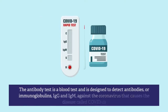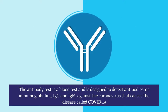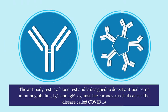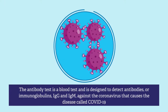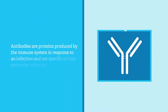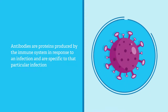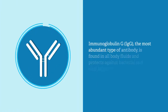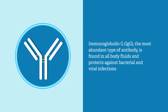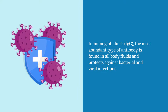The antibody test is a blood test designed to detect antibodies, or immunoglobulins, IgG and IgM, against the coronavirus that causes COVID-19. Antibodies are proteins produced by the immune system in response to an infection, and are specific to that particular infection. Immunoglobulin G, or IgG, the most abundant type of antibody, is found in all body fluids and protects against bacterial and viral infections.